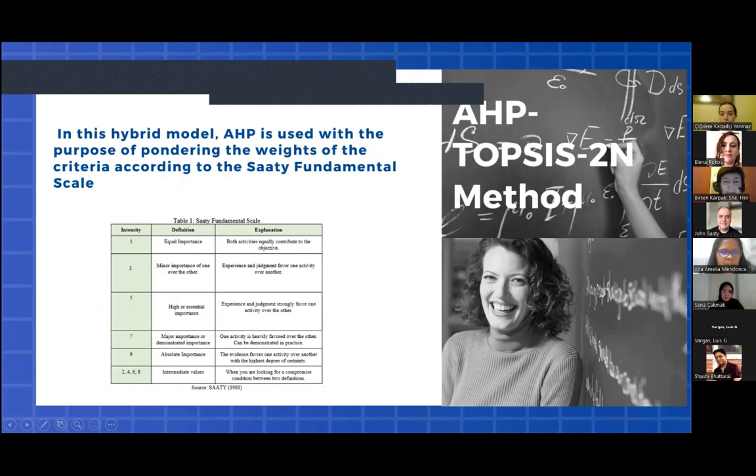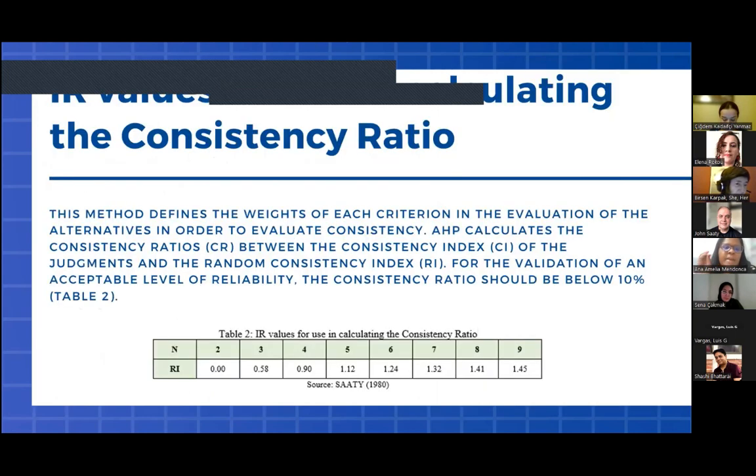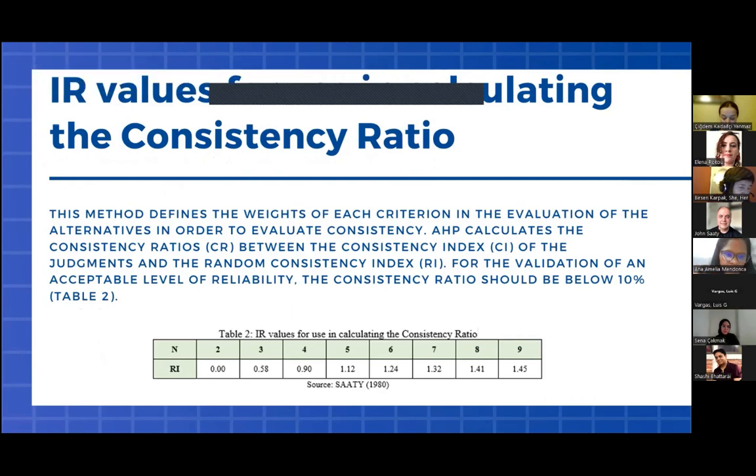This is the fundamental scale. The method defines the weights of each criterion in the evaluation of the alternatives in order to assess consistency. AHP calculates the consistency ratio between the consistency index of the judgments and the random consistency index. For validation at an acceptable level, the consistency ratio should be below 10%.